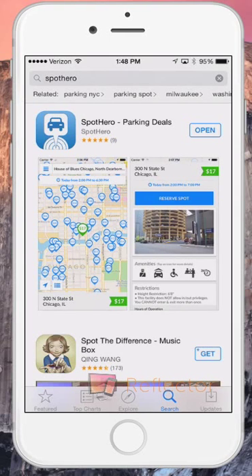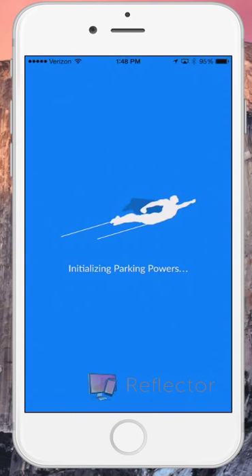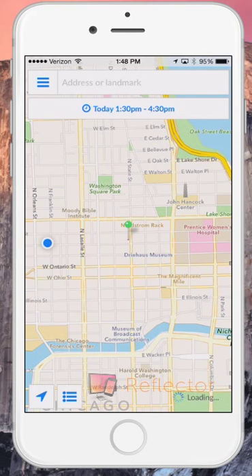Ever find yourself driving in the city looking for a place to park? You should check out SpotHero. SpotHero is a website, iPhone, and Android app that helps drivers find convenient parking in garages, lots, and valets around the city.